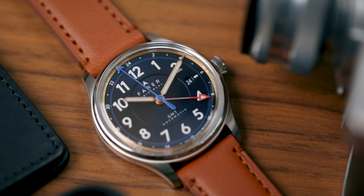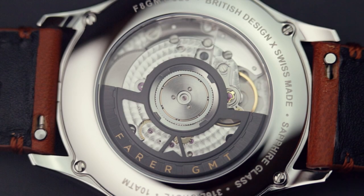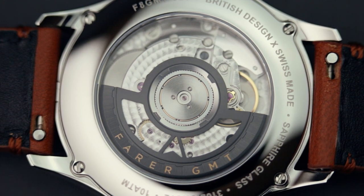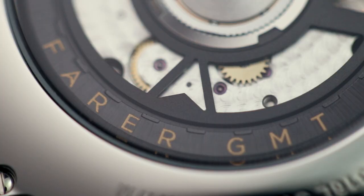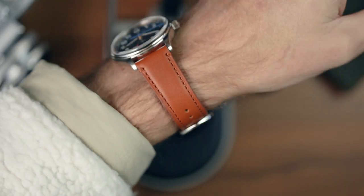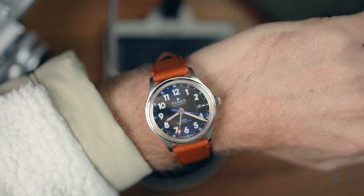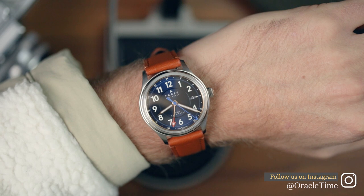At least the GMT hand is impossible to miss in bright red. Other than those design tweaks, the Lander Midnight is the accessible traveller's watch we know and love. The movement inside is the Sellita SW332, an upgrade from earlier Lander models in that it now has a 56-hour power reserve, up from 42. It's the same movement as in the sea green model. At 39mm across, the case is just a hair smaller than the standard 40mm, not quite venturing into retro sizing.